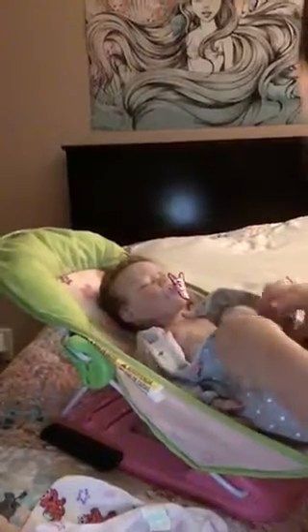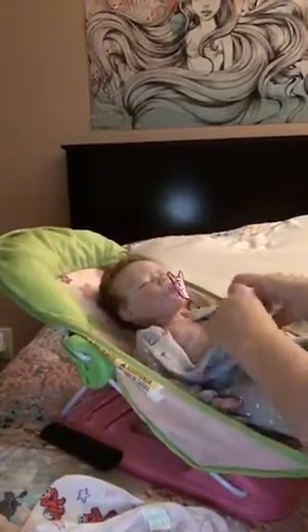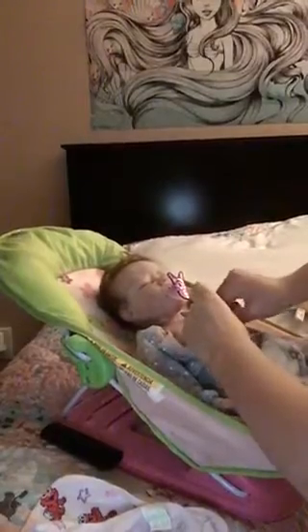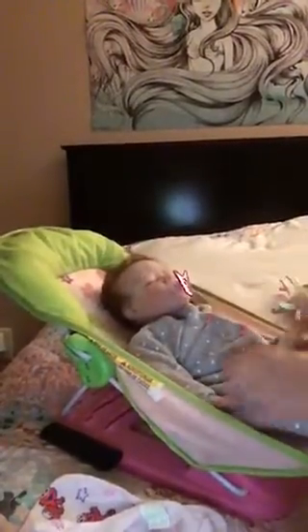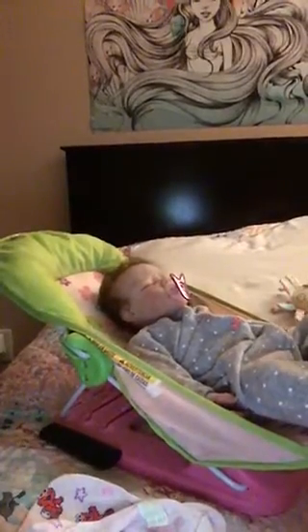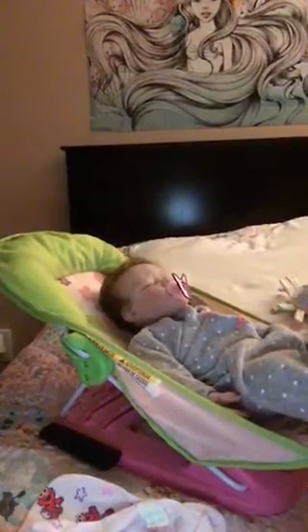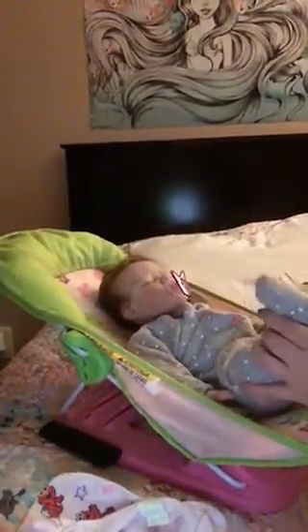I'll show you what she looks like here in a second. We did take a little nap earlier, and then after we woke up she was getting fussy and a little hungry, so I went ahead and made that other video. There we go. I don't know what happened to this foot. Mom, do you even know how to dress the baby?